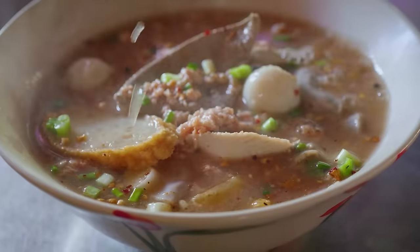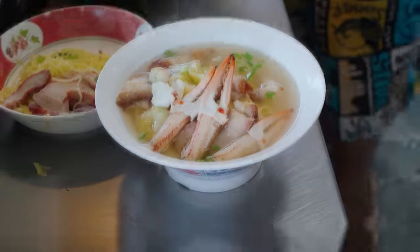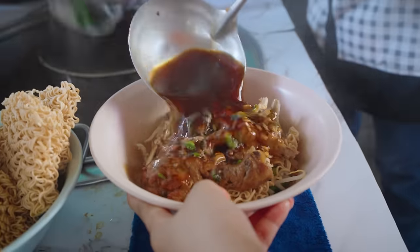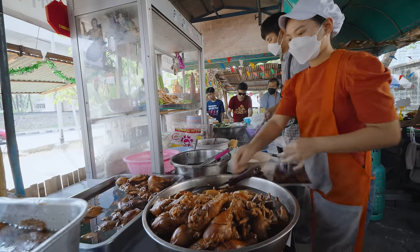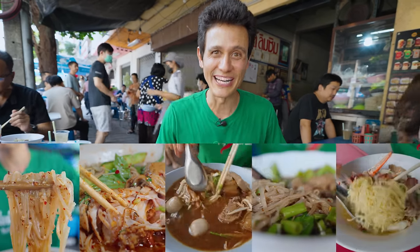I'm about to dig into one of Bangkok's best bowls of noodles. Today I'm taking you on a Thai street food tour to eat five of the best types of Thai soup noodles. And the challenge is we're going to eat all five bowls in one day.